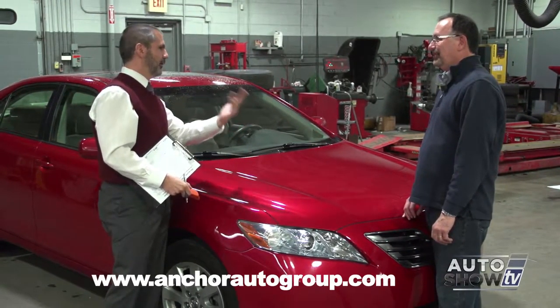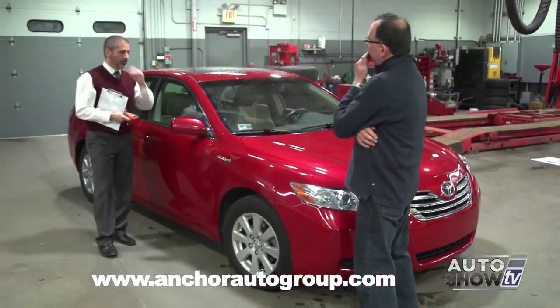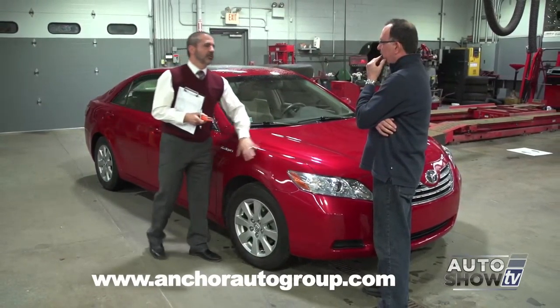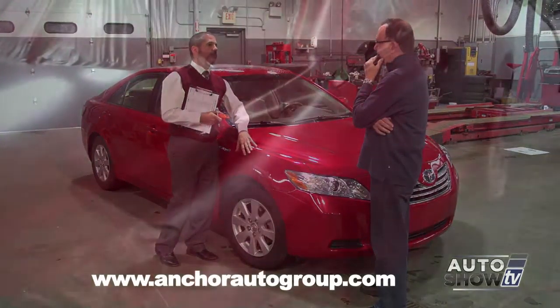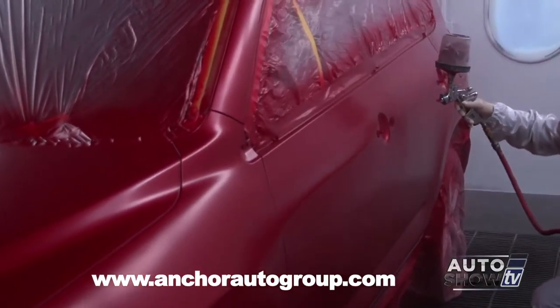You're wondering why I'm measuring the thickness of the paint. Well, here's the thing: it's an easy indicator for us to find out if there's been any aftermarket paint on the vehicle, which could be an indicator of an accident. That's the first thing we're looking for.